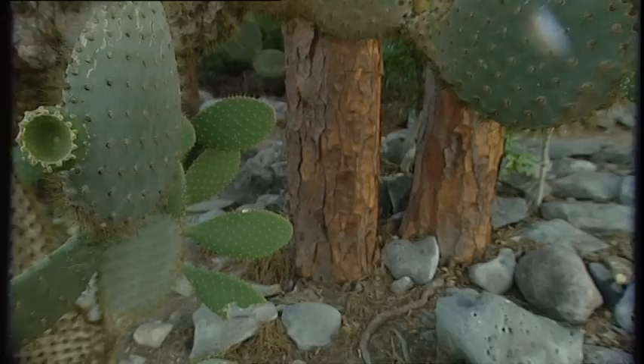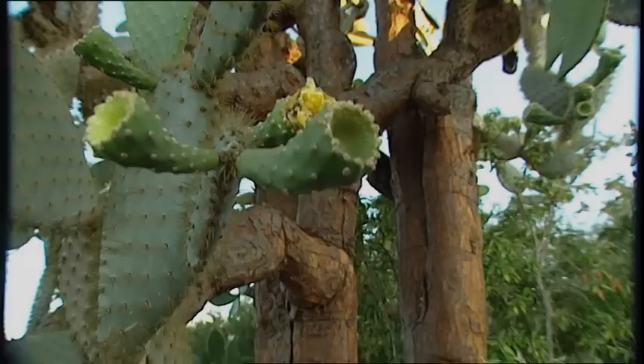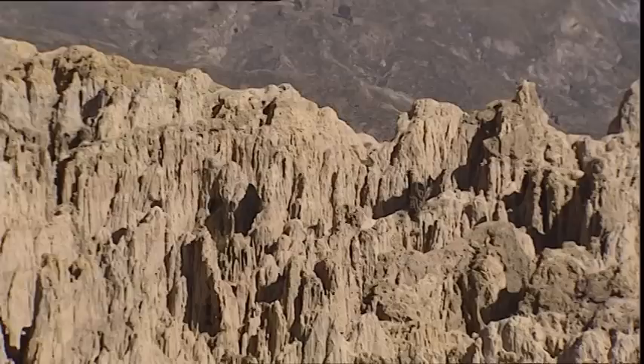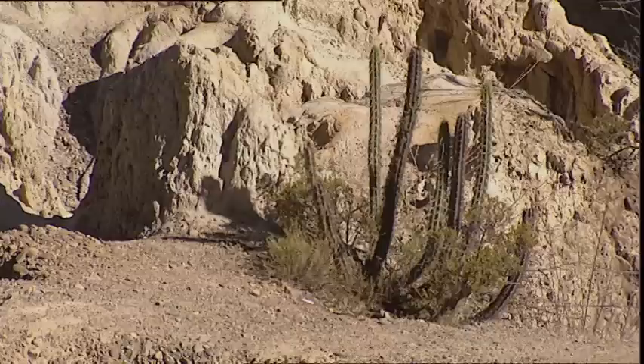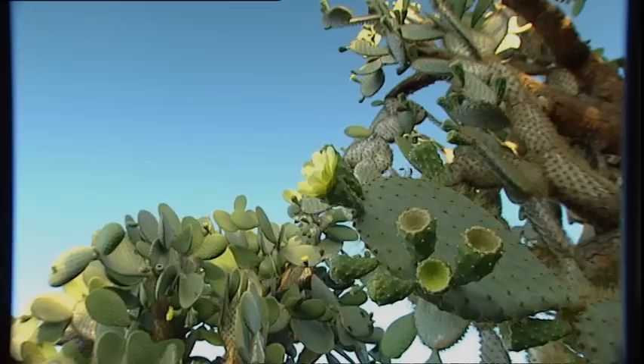The cacti are living canteens. In the areas where water seems non-existent on the surface, these plants are able to obtain it from condensation at night and from their deep roots, which pump the water into their interior, where it is stored in their trunks.